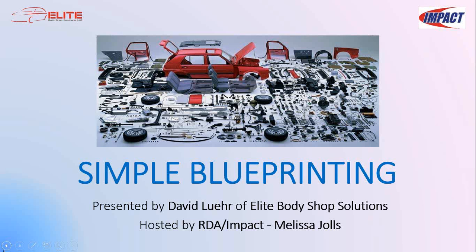I'm Melissa Joels with Impact Collision Solutions, and David Luhr, owner of Elite Body Shop Solutions, is your presenter for this webinar. The presentation will take approximately 50 minutes and we are recording it — we'll post it on the website under training videos. Feel free to type questions throughout the entire presentation in the chat box. There's no such thing as a bad question, so don't hold back.